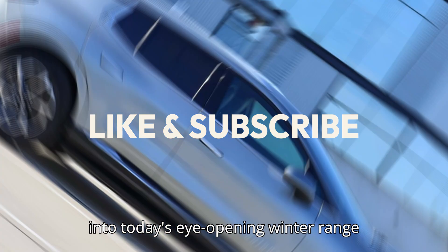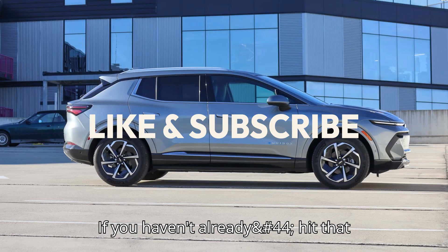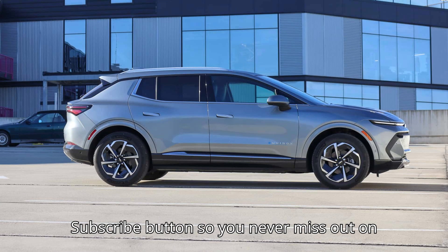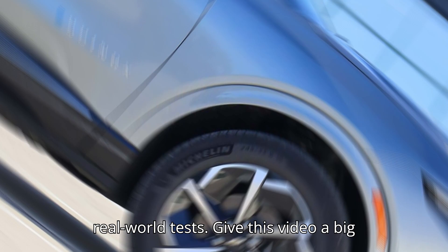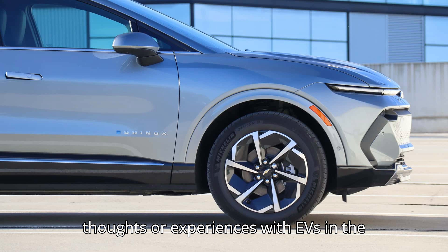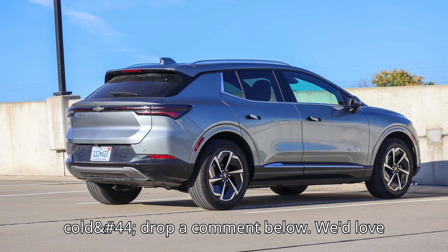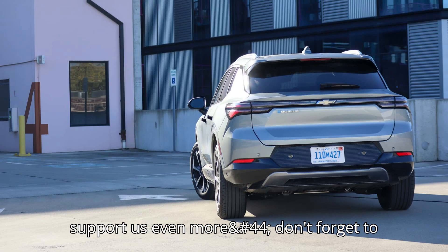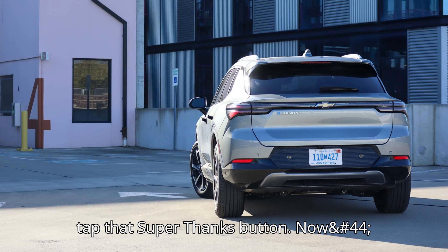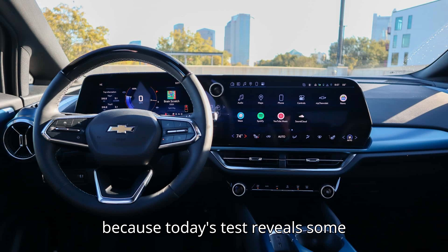Before we dive into today's eye-opening winter range test, let's make sure you're all set. If you haven't already, hit that subscribe button so you never miss out on the latest EV news, reviews, and real-world tests. Give this video a big thumbs up, and if you have any thoughts or experiences with EVs in the cold, drop a comment below. And if you find this content helpful, don't forget to tap that Super Thanks button. Stick around until the very end, because today's test reveals some shocking results you won't want to miss. Let's jump in.